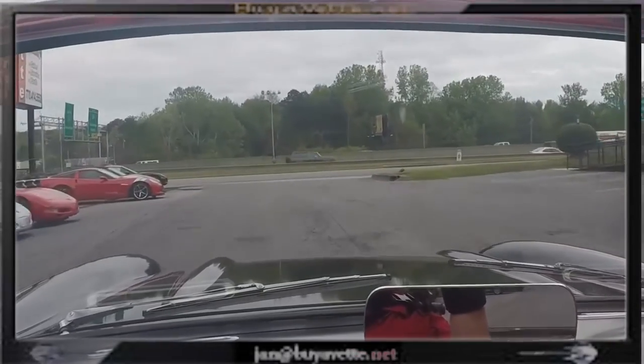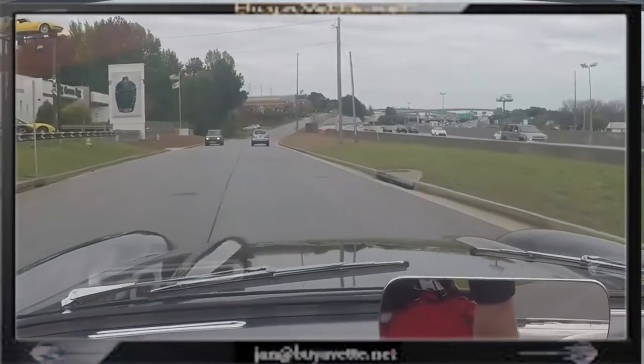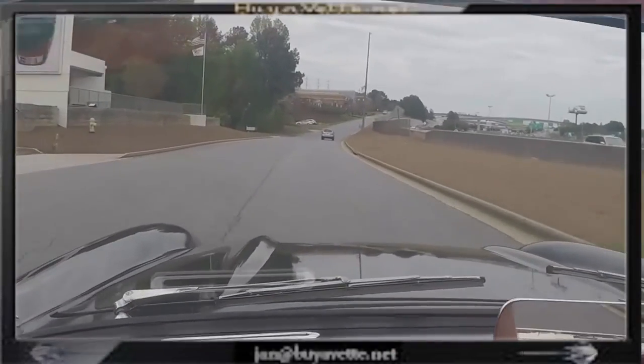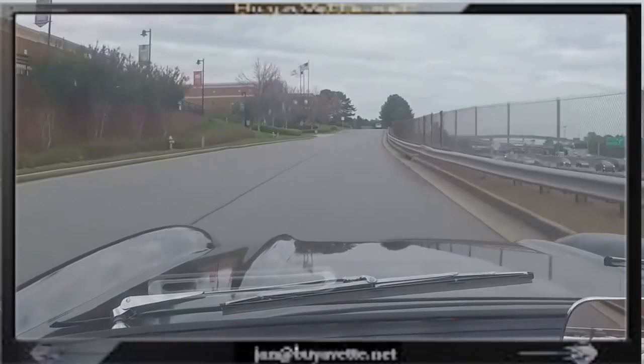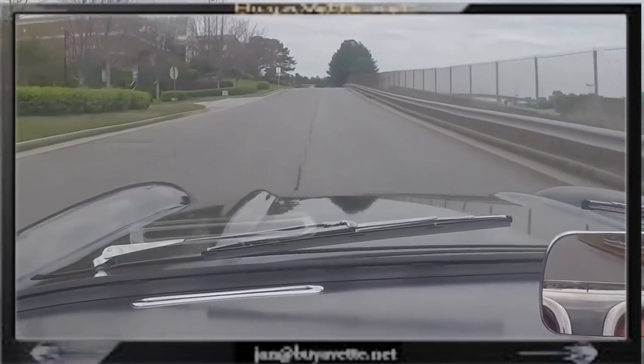So here we go driving the '57 — one hand with the camera and one on the gear, so a little challenge to operate both the gear shift and the camera at the same time, but I'll manage. This car is a very nice drive, nice sound, nice car.